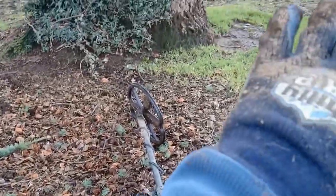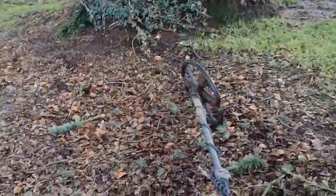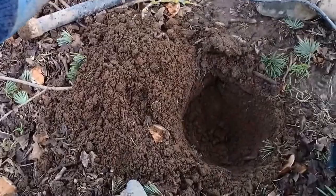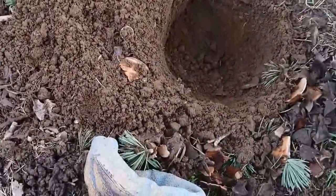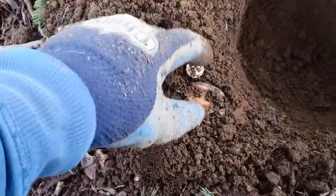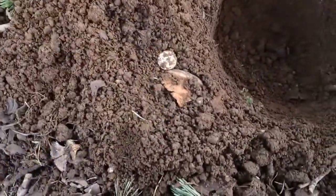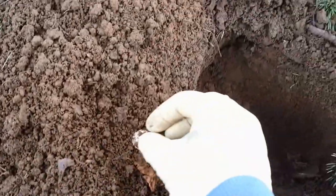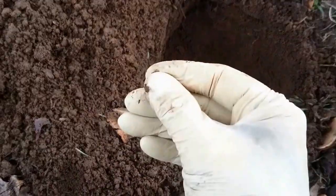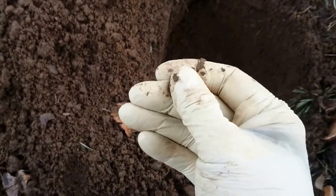I've hunted this area in different modes — I've hunted it in fast and everything else. My last ones in here were Mercs. What's this one? This looks like a Rosie. Yeah, Rosie, 1953.